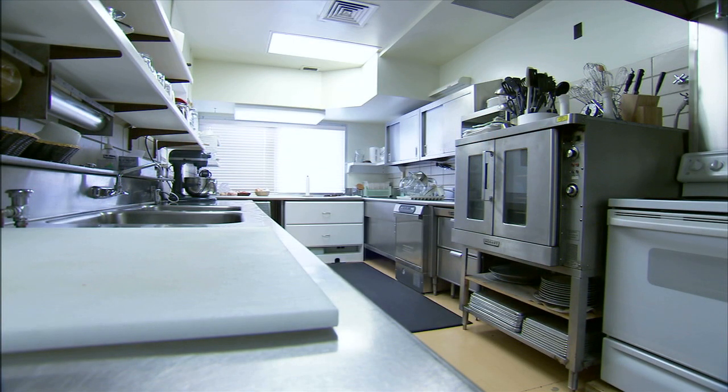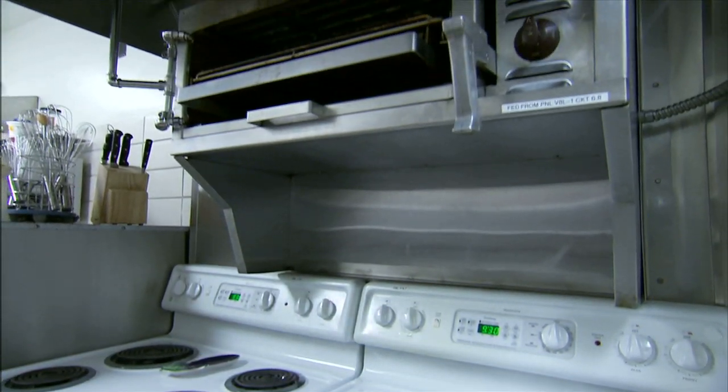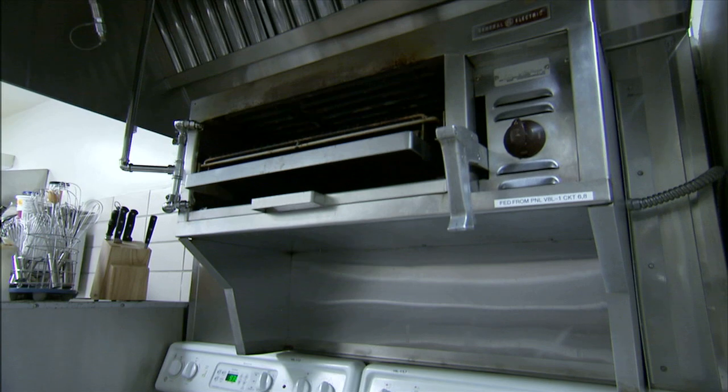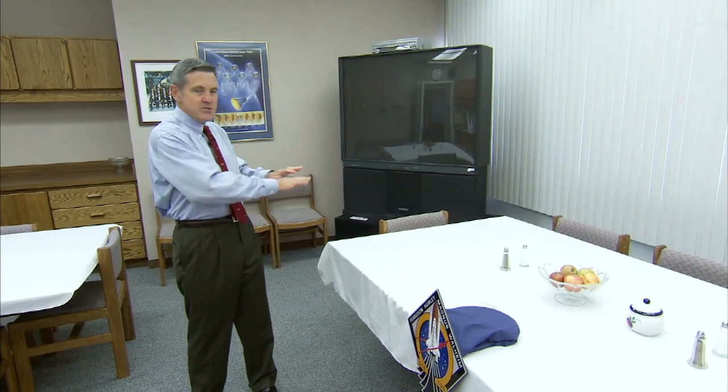The cooks at crew quarters have to accommodate a range of tastes, keeping in mind that astronauts are often concerned about how their stomachs will behave once they get into weightlessness. I'll never forget my first flight — we're sitting around the table, and one of my crew members, on his first flight, after the cameras all left, had steak and eggs and hash browns and coffee with hot sauce. My commander looked over and said, 'Going for color and distance, I see.'